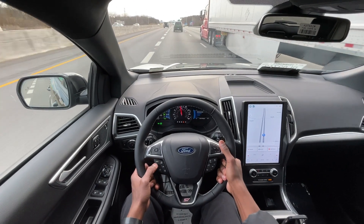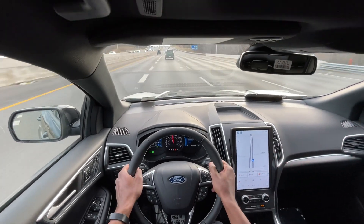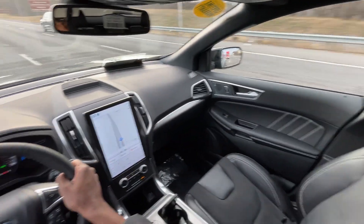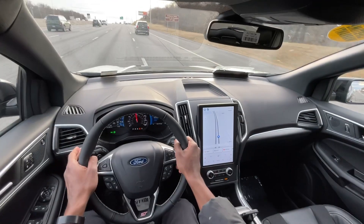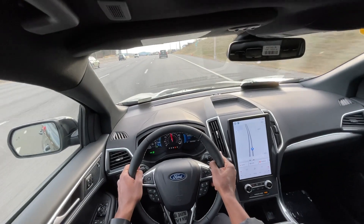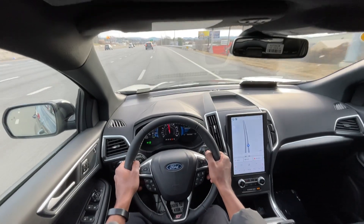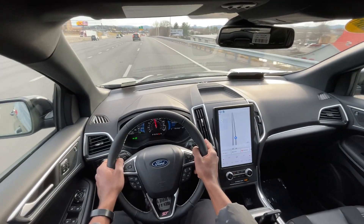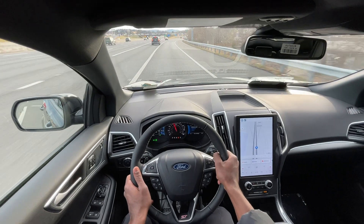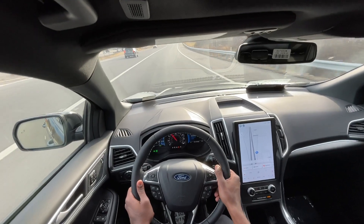It's a smaller displacement than the 3.5 V6 that came out before, but this is a 2.7 twin-turbo V6. For the money, it is fun. It's a Ford, but that shouldn't be a reason to go with something like a Lexus for the same money, because this is much more fun to drive, much more capable, and much more practical. You can have your cake and eat it too, and that's what this vehicle tells us. This brings me to the end of my review of the 2024 Ford Edge ST with all-wheel drive.